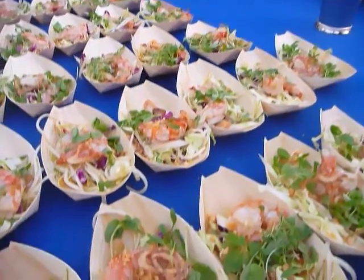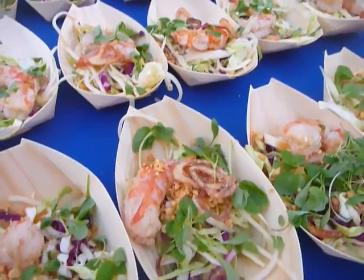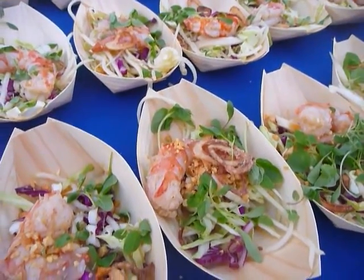What do you got here? It's a poached shrimp with gochujang and a papaya salad, as well as some crispy shallots and peanut sauce.